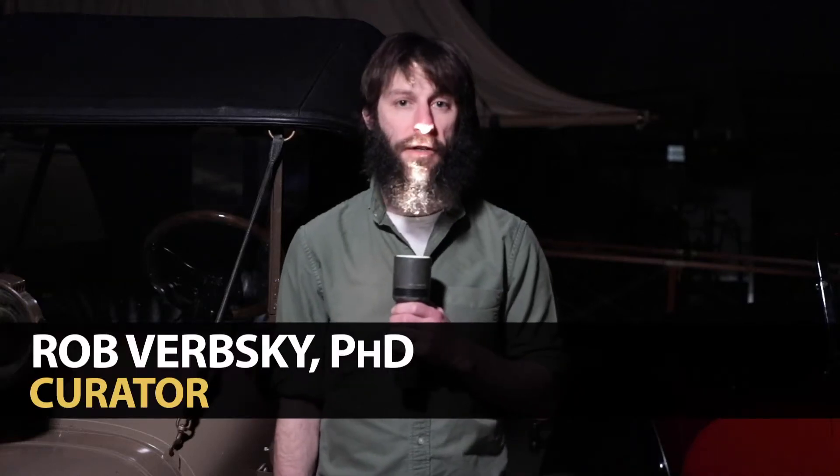Hey folks, I'm Rob. I'm the curator here at the Owl's Head Transportation Museum. Today on Gadget Magic, we're exploring electricity.